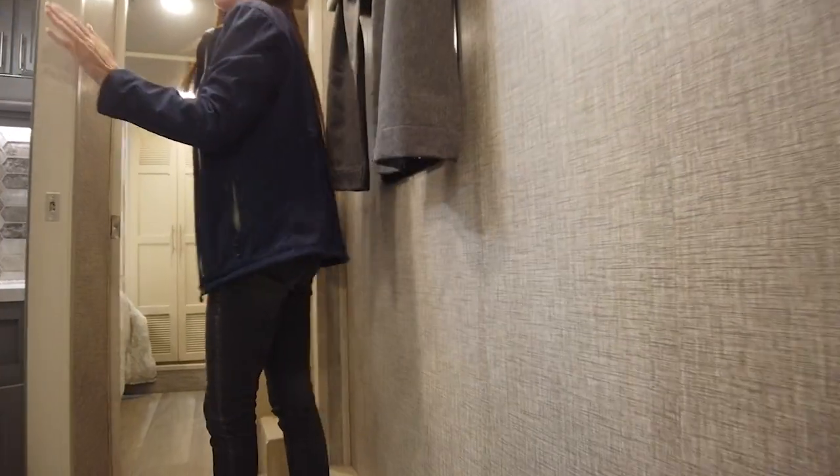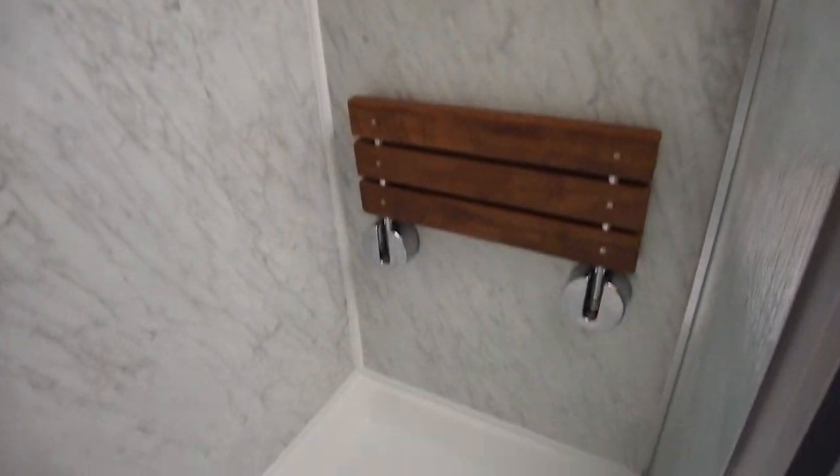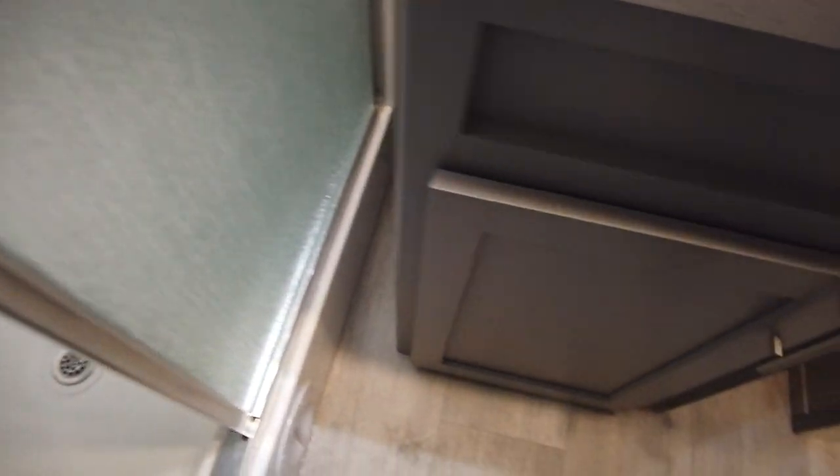Coming upstairs here, we have the main bathroom. You're going to have a residential shower in this model. They have gone with the gray cabinetry for the full bath, and there's a nice large medicine cabinet.